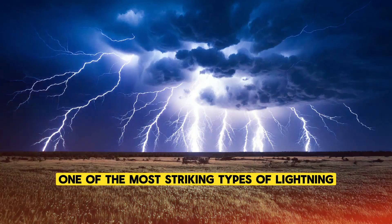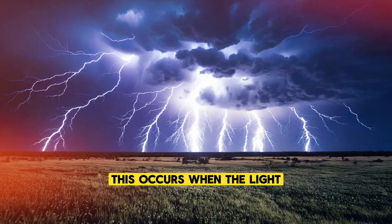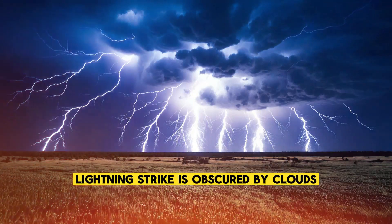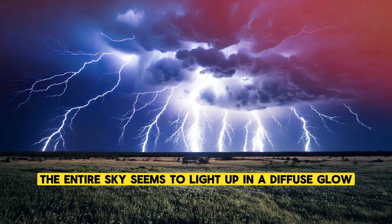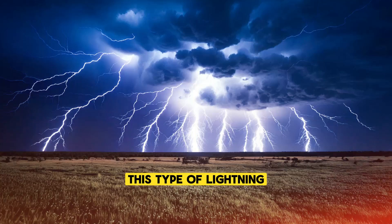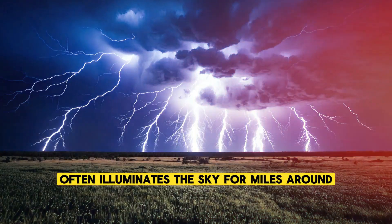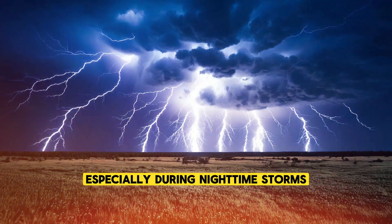One of the most striking types of lightning is called sheet lightning. This occurs when the lightning strike is obscured by clouds, and instead of seeing a distinct bolt, the entire sky seems to light up in a diffuse glow. This type of lightning often illuminates the sky for miles around, creating a surreal and beautiful light show, especially during nighttime storms.